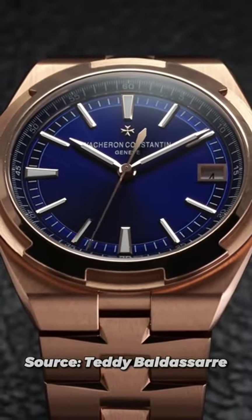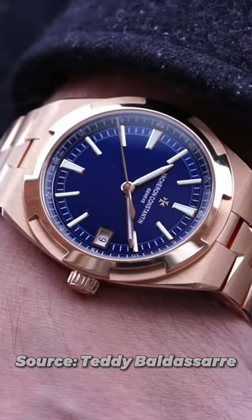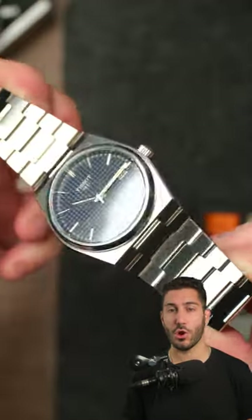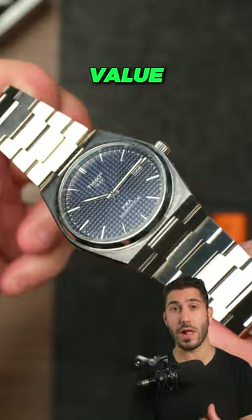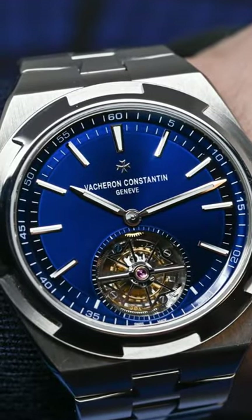Brand prestige aside though, their experience and attention to detail really show when examining the watch even more closely. So while the PRX is a great watch and arguably offers way more value for each dollar spent, high horology watches like the Overseas appeals more to those seeking the subtle details, the brand prestige, the history, and all these things that come with a high horology timepiece.